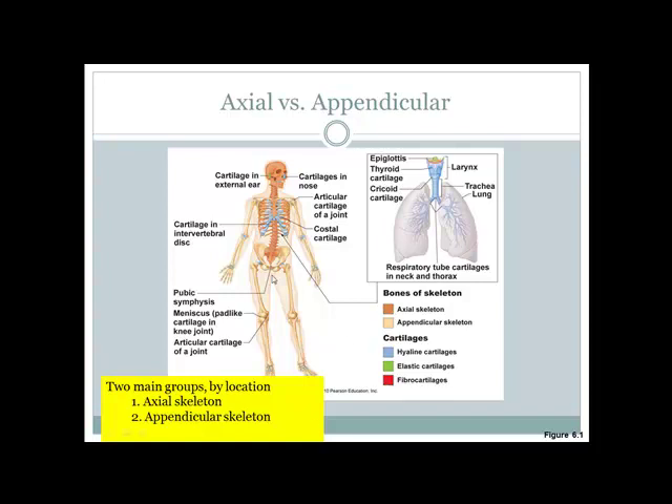For fibrocartilage, the examples I think of most are the pubic symphysis and the intervertebral discs. Intervertebral discs are shock absorbers found between your vertebrae in your spine.